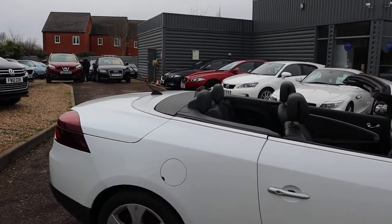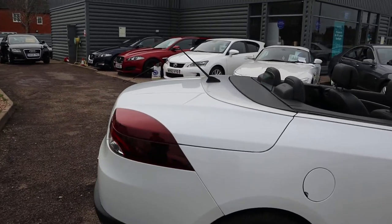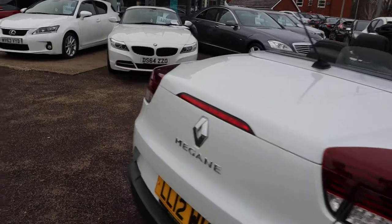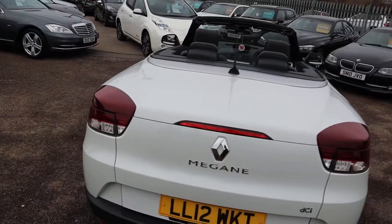There is a lot of spec on this car. I would probably recommend having a look on the website at countrycar.co.uk where you can see the full advert and get the full effect of this car.